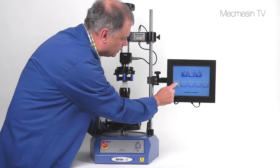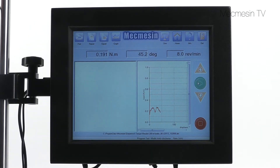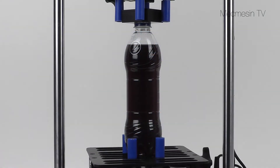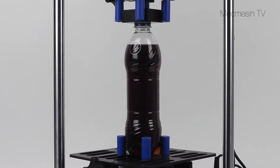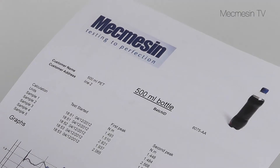No computer is needed — just press two icons to start the test. For accurate record keeping, the results including user-determined pass or fail criteria can be printed.